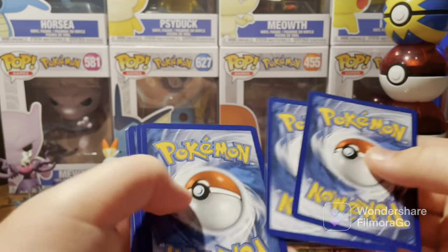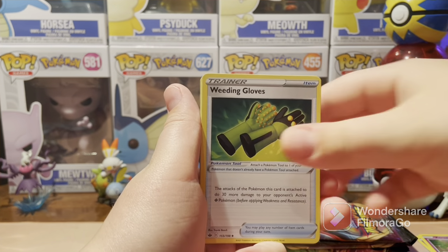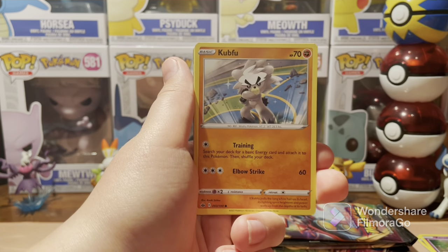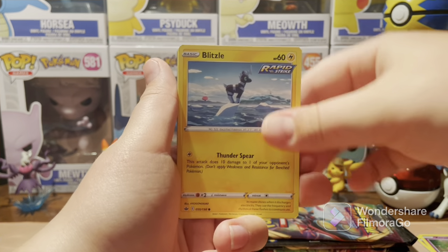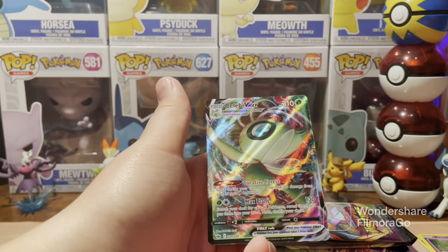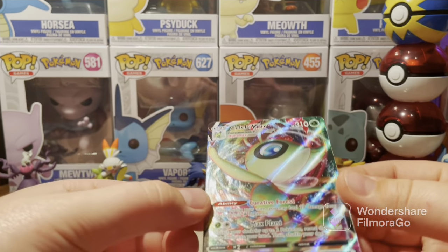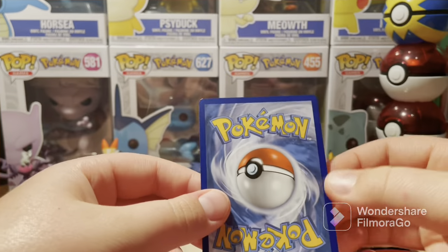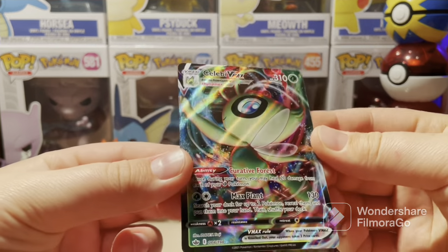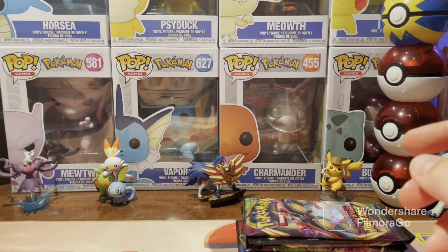Part of this was a Chilling Reign three-pack blister, so you know you've got to get some pulls in there. We got a Celebi VMAX! Of course I pulled the Celebi VMAX right after I buy it for my Master Set. I don't mind a second one though — that's absolutely beautiful. First VMAX pull of this box opening.